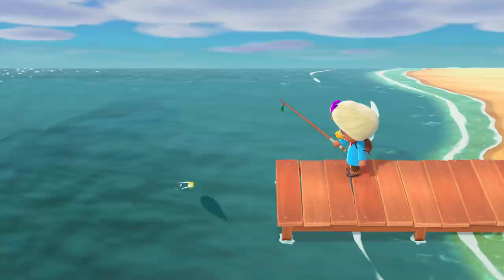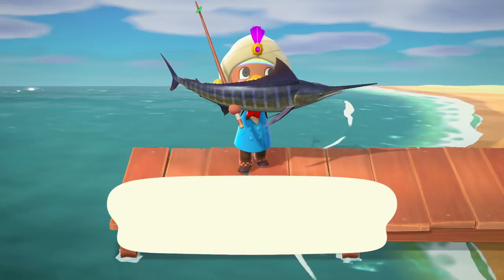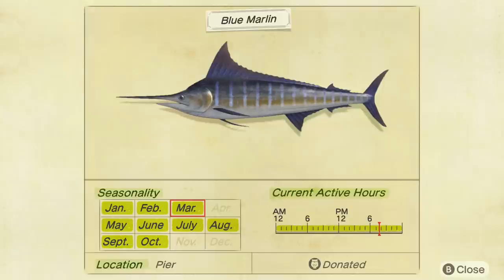Blue Marlin is available in the Northern Hemisphere between July and September, and between November and April. In the Southern Hemisphere, it's available between January and March, and May through November. Here's a look at the Blue Marlin's Southern Hemisphere Critterpedia page, and as you can see, its active hours are all day long.